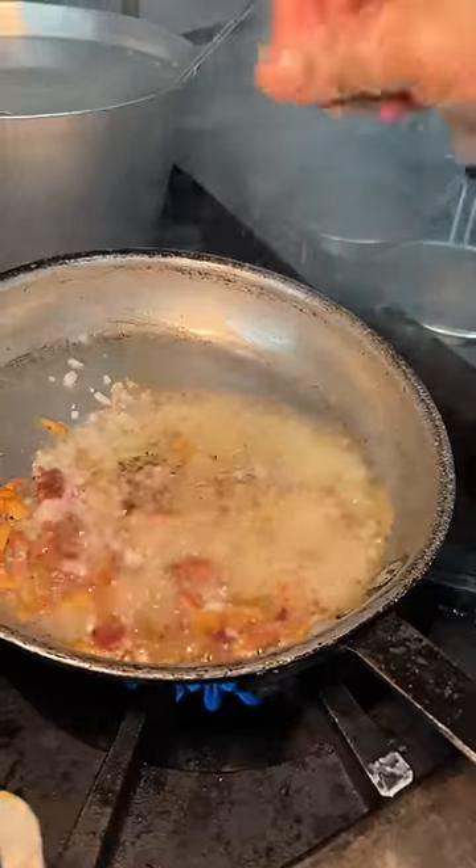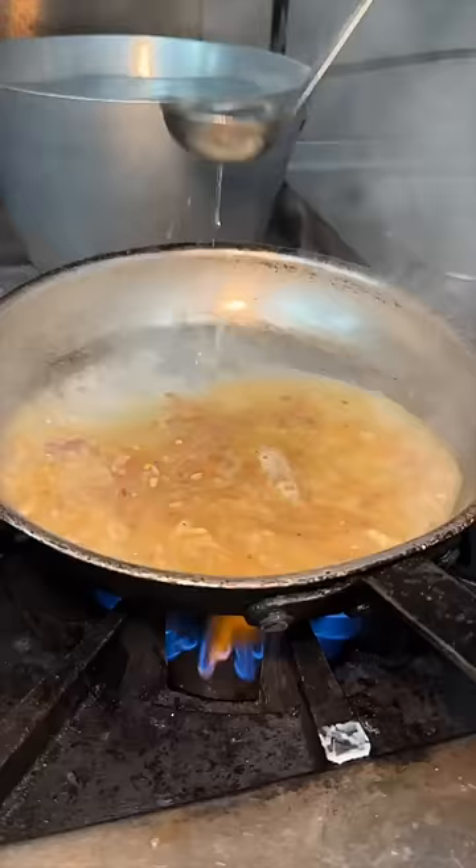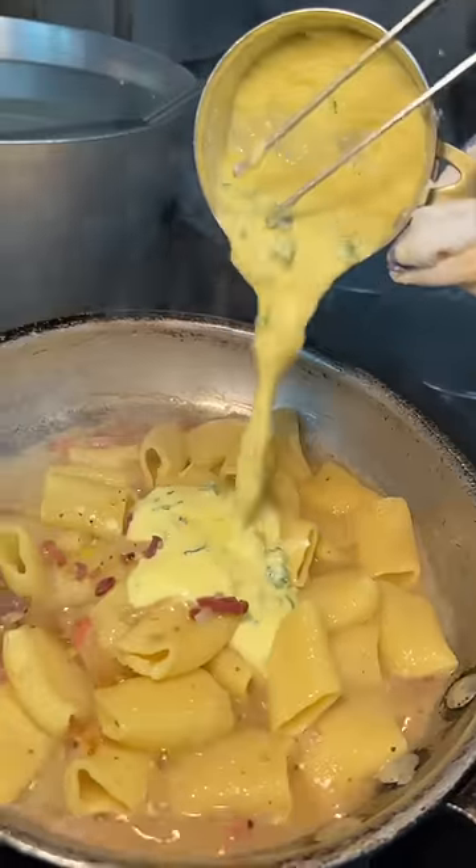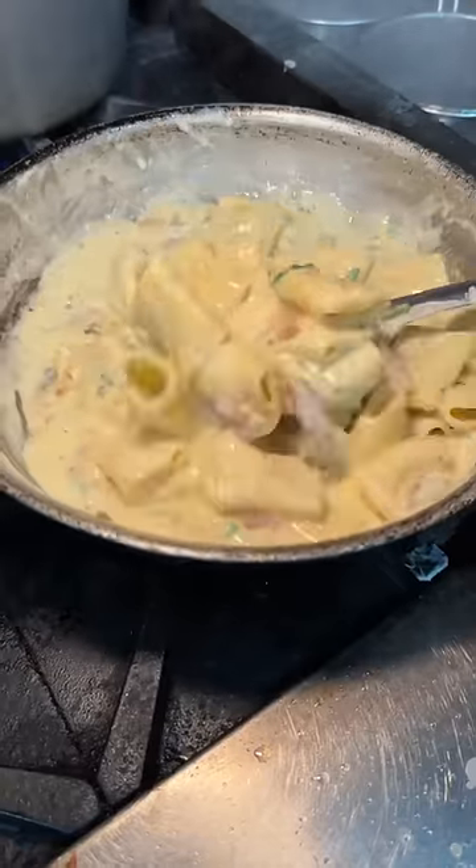They sprinkle some onions and pepper into the pan, add pasta water, and in goes that rigatoni. They mix it in and add their signature scrambled egg mixture with Italian herbs, sautéing it all together until it looks like this.